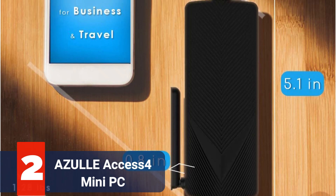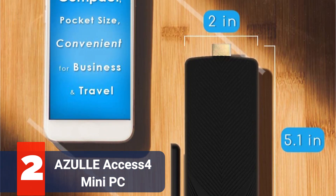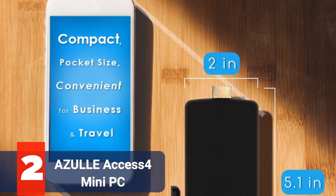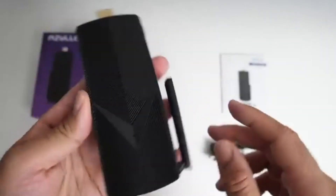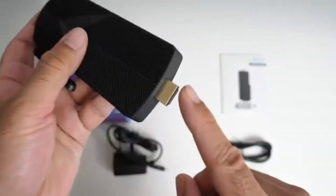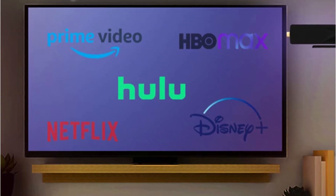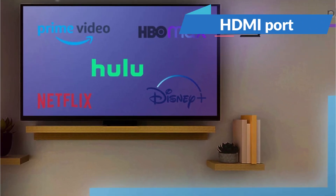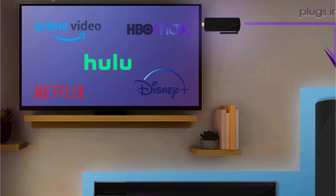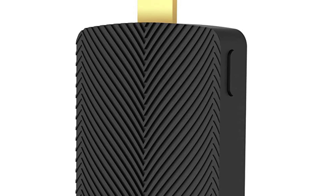At number 2 is the Azzel XS4 Pro Fanless Mini PC. With an Intel Atom X5-Z8350 processor, 4GB of RAM, and 64GB of storage, the Azzel XS4 is a little stick PC. If you need maximum portability and modest processing power, this is the best option. Because it has its own HDMI port, you can connect it directly to your TV. You can carry this mobile PC around in your pocket.